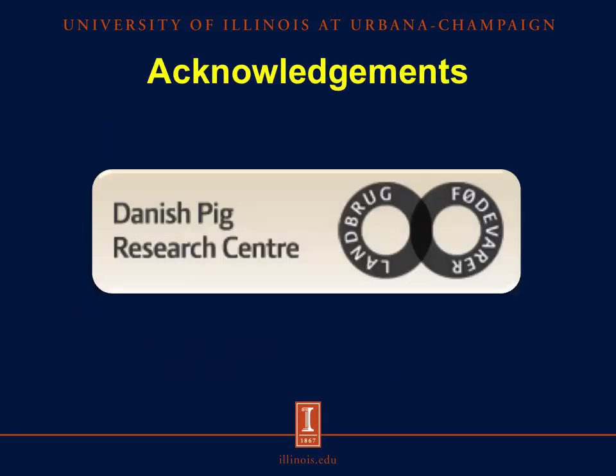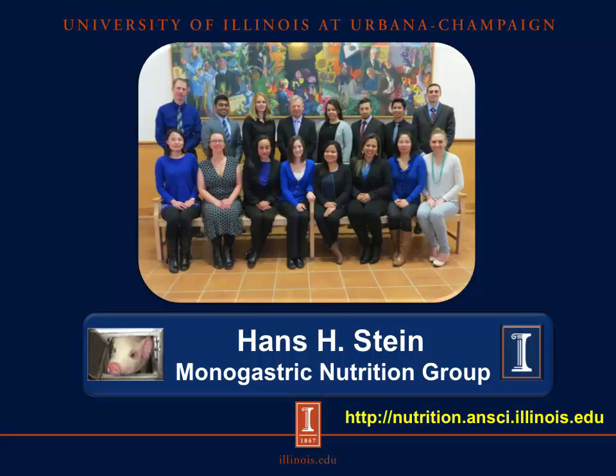I would like to acknowledge the Danish Pig Research Center for funding this research project. If you would like to know more about swine nutrition, you can visit our website at nutrition.nsi.illinois.edu. Thank you for your attention.